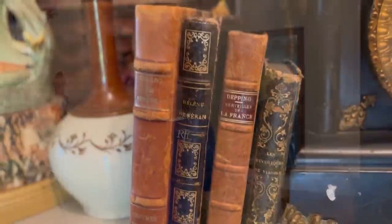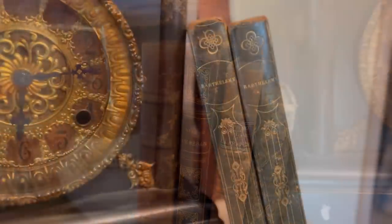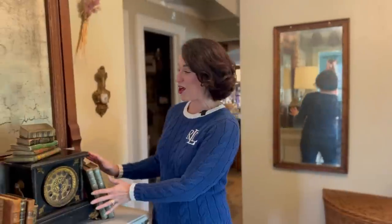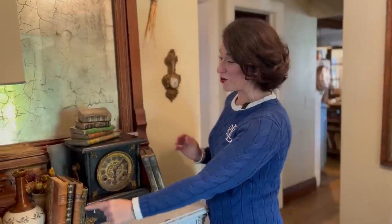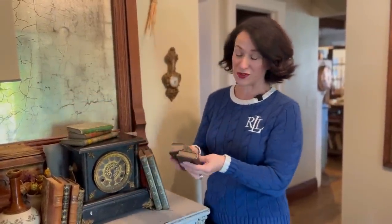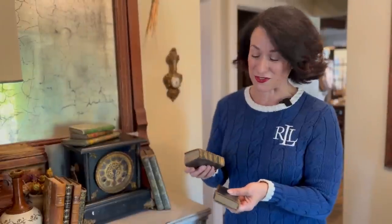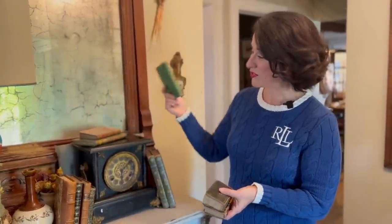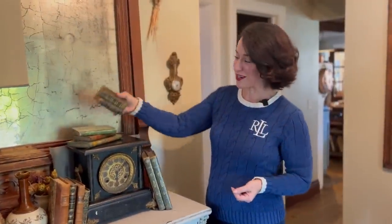Vanves is an excellent flea market to find old books, and if you've spent any time on this channel you know how much I love old books. These are gorgeous. You can get a deal even at a Paris flea market — I got all of these beautiful leather bound books for less than $50. They're so pretty, they are so old, and they have stories to tell.